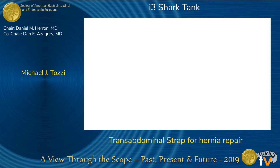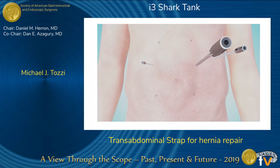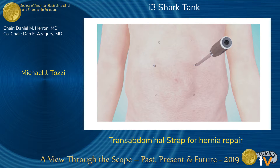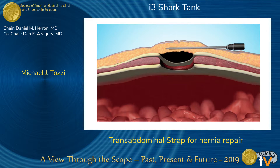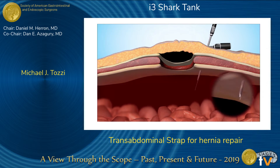Let's show you how we intend to do that at TAS Medical. Here's a brief animation describing our technology for closure during minimally invasive ventral hernia repair. A subcutaneous guide is inserted across the subcutaneous space. With the guide in place, a delivery needle is placed to allow the insertion of our proprietary zip strap, designed for fast and durable hernia closure.